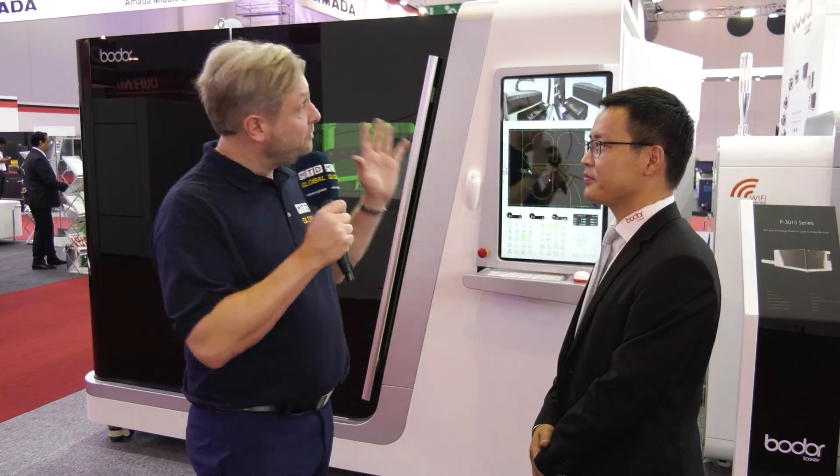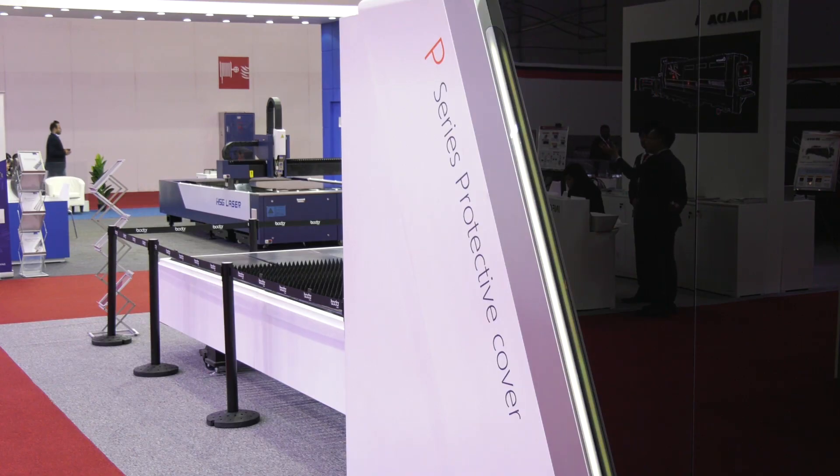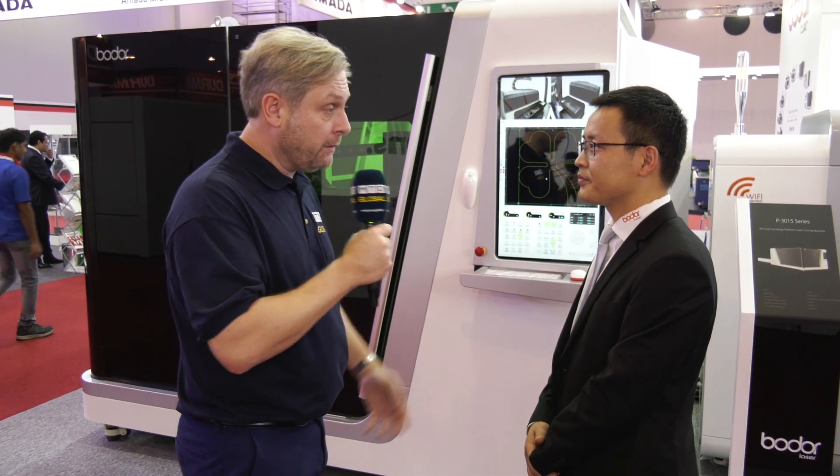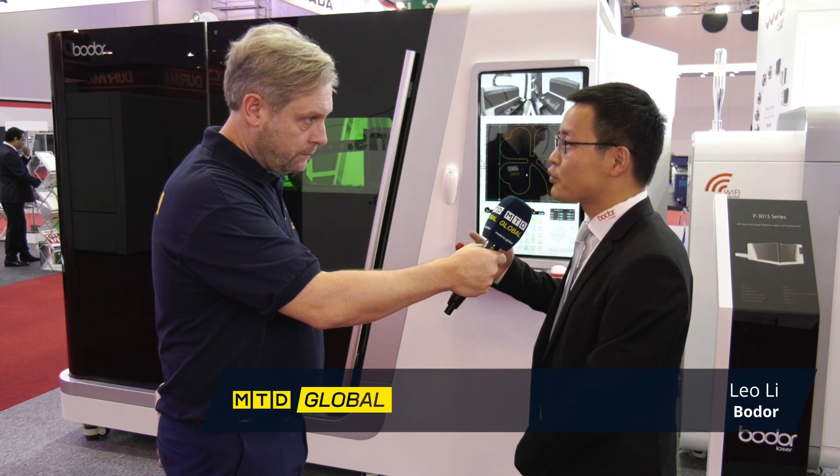SteelFab 2020 in Dubai. This is a Bodor stand — absolutely fantastic machines. Now this is the P-series laser. Can you tell me a bit more about it please, Leo? Yes, the P-series laser cutting machine is our kind of pro model.